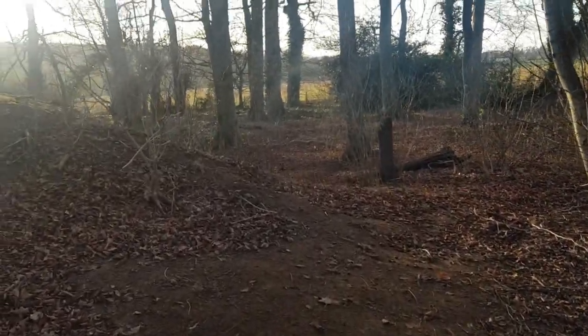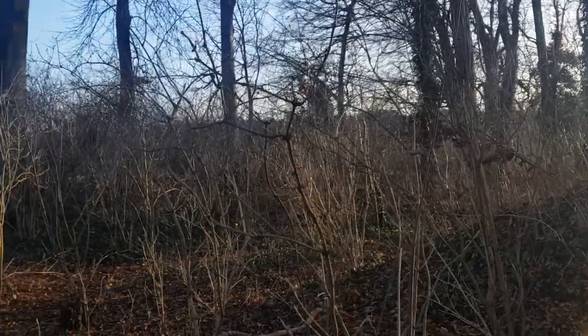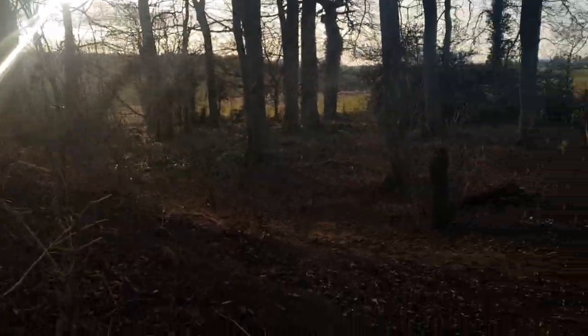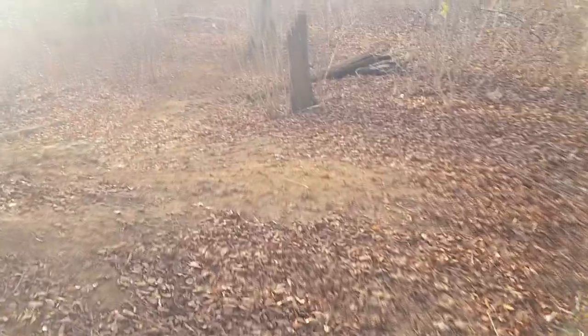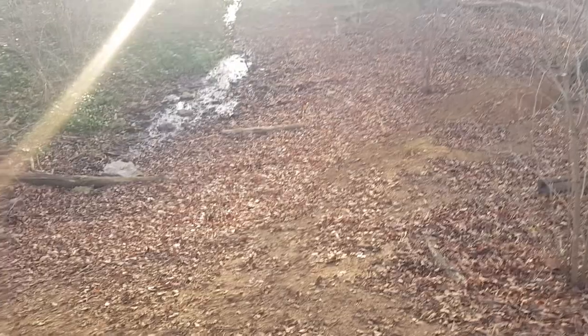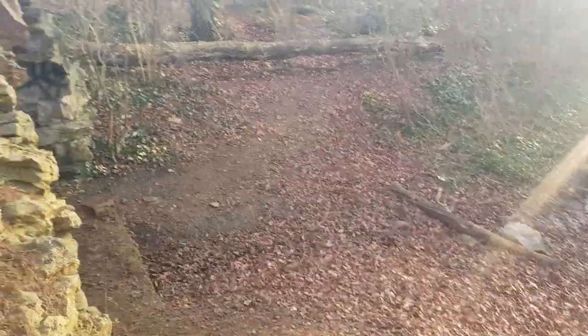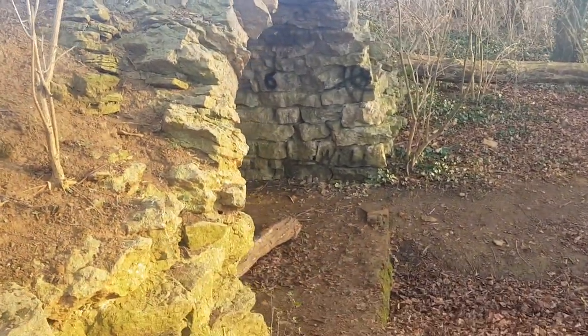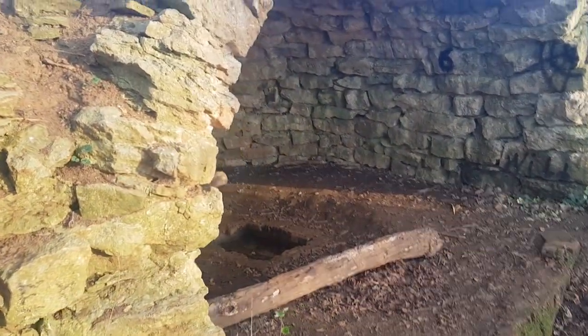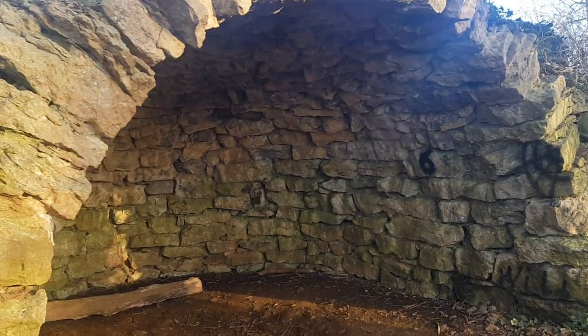Hi guys, just walking through some fields and come across this slightly woodland bit here. Just going to follow this path. Just found something pretty interesting. Look at this,